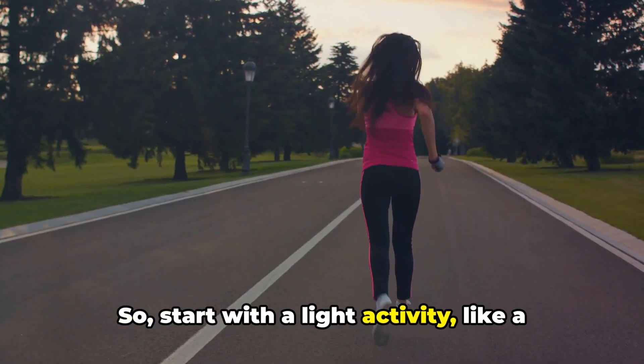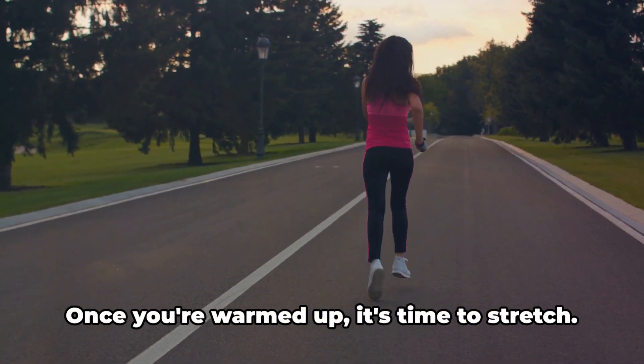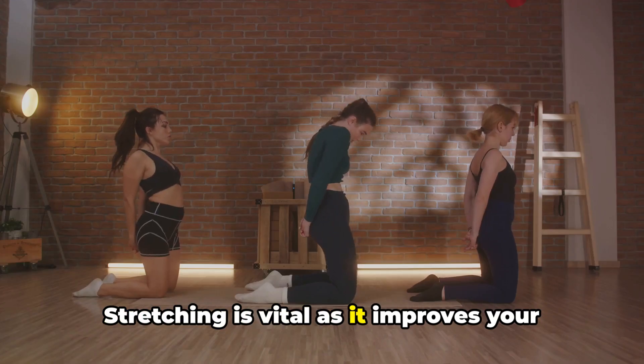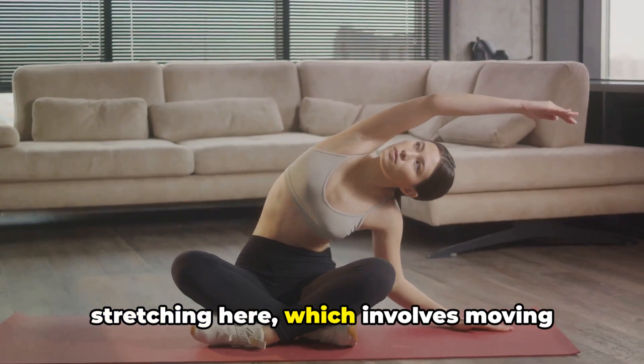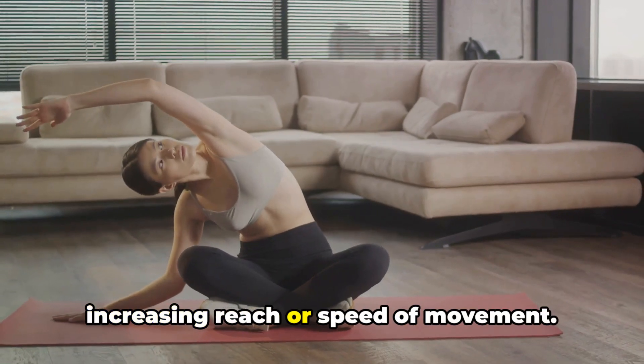So start with a light activity, like a brisk walk or a slow jog for about 5-10 minutes. Once you're warmed up, it's time to stretch. Stretching is vital as it improves your flexibility, range of motion, and even your workout performance. But remember, we're talking about dynamic stretching here, which involves moving parts of your body and gradually increasing reach or speed of movement.